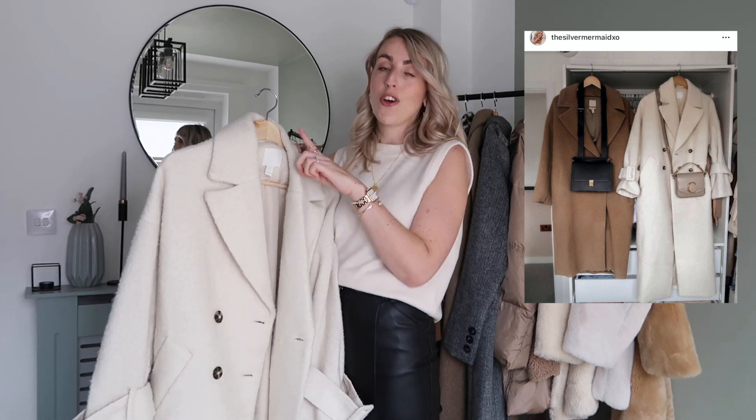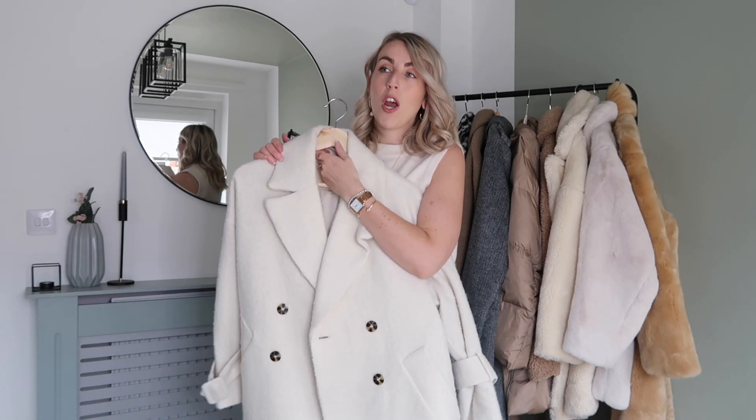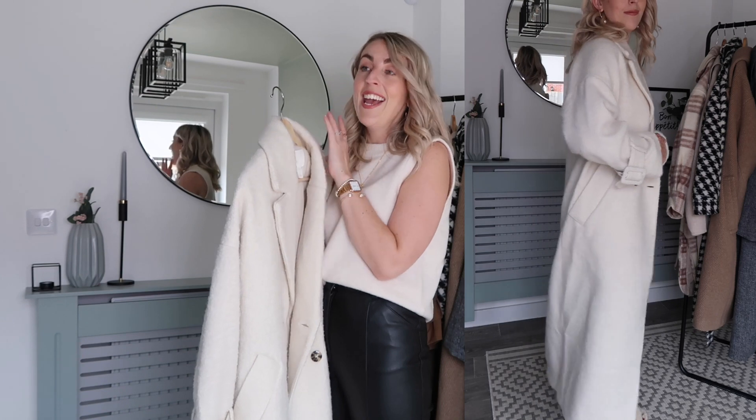Then there's this gorgeous cream coat — you guys went wild for it over on my Instagram. I did a product shot with this coat and the camel one and it did so well. It was only £69.99 — such a classic, timeless piece. PRT and Connie sent me this coat; if they hadn't, I don't think I would have managed to get it because it literally sold out almost instantly after going online.